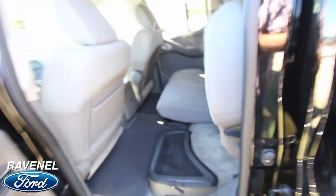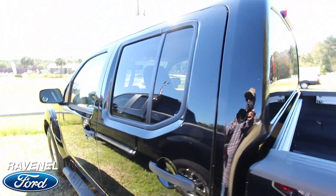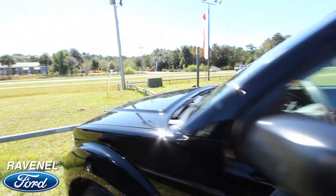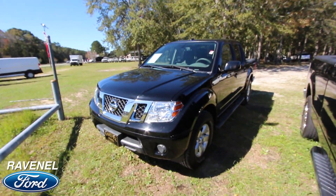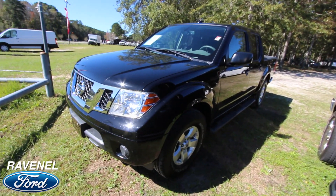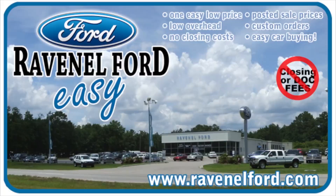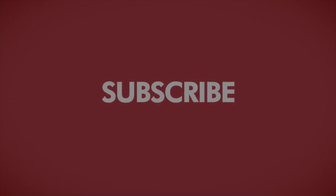Very nice, good-looking truck here at Ravenel Ford today, towards the end of October 2017. If you're interested in it, give them a call or visit them online at ravenelford.com. As usual, like, comment, and subscribe on YouTube for more great for-sale videos like this. Car buying really is made easy at Ravenel Ford — and don't forget, this video is brought to you by Charleston Car Videos: real video, real cars, real people.